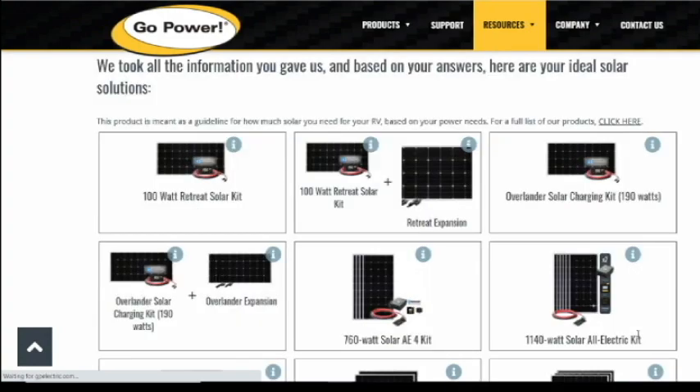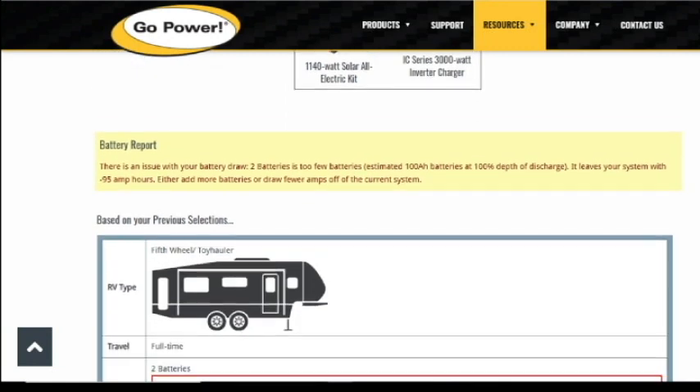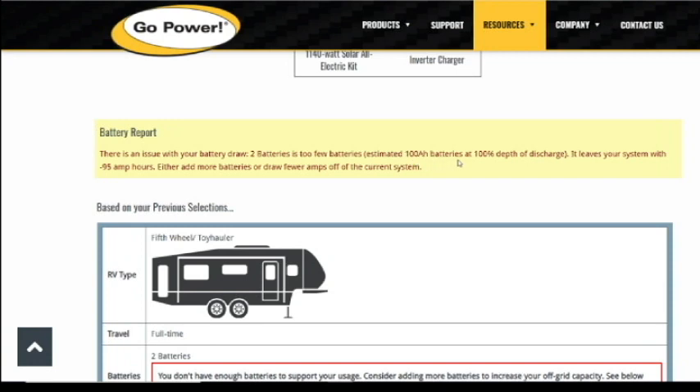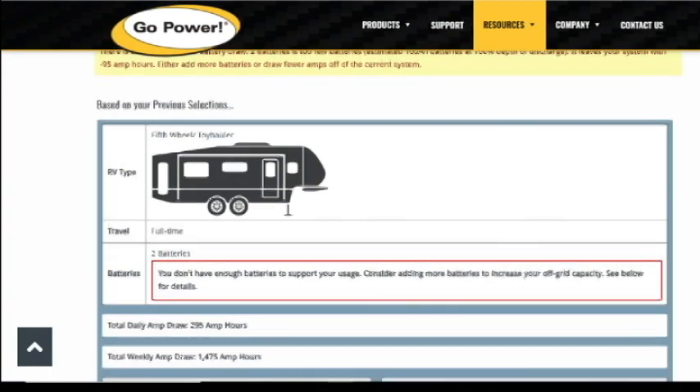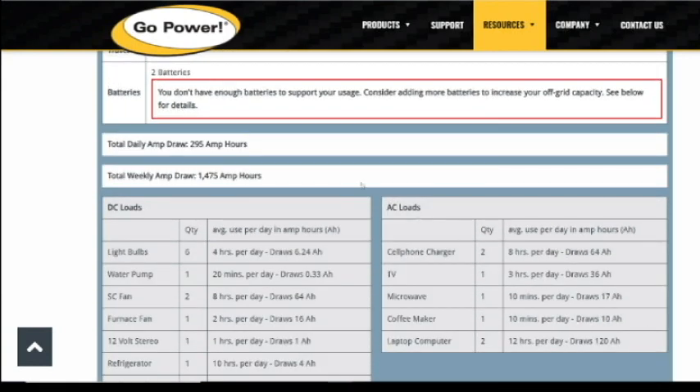We always have the generator if we really need extra power. The calculator does a little calculation and gives us a recommendation: 1,140 watts in solar and a 3,000-watt inverter charger. We did not go with the Go Power system, but this gives us a really good idea of what we need. It is also telling me that two batteries is too few, and I am going to be short 95 amp hours — so we are going to need at least one more battery. Keep in mind that with lead acid you need double the amp hours: 200 amp hours lead acid is actually about 100 amp hours in lithium because you don't want to discharge more than 50% on a lead acid. Our daily draw is 295 amp hours, so we are definitely going to need at least one, maybe two more batteries.